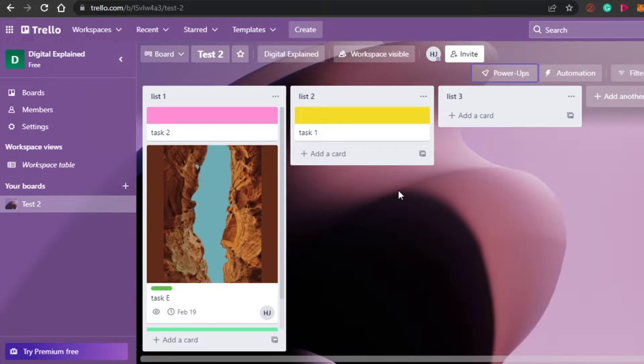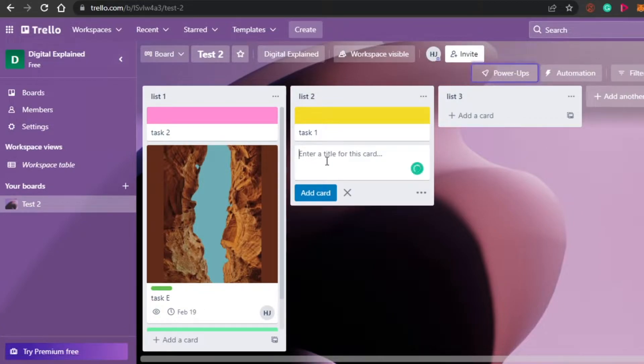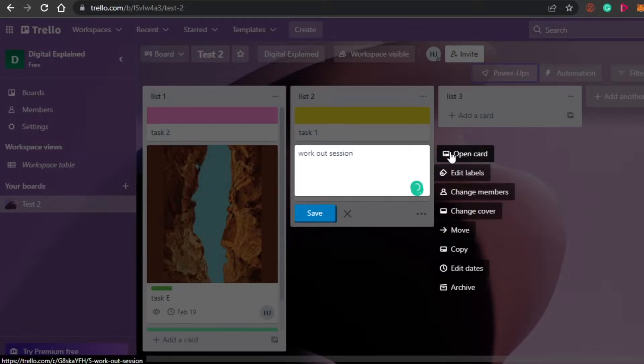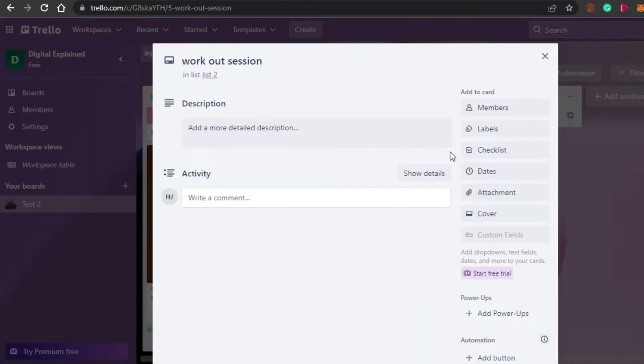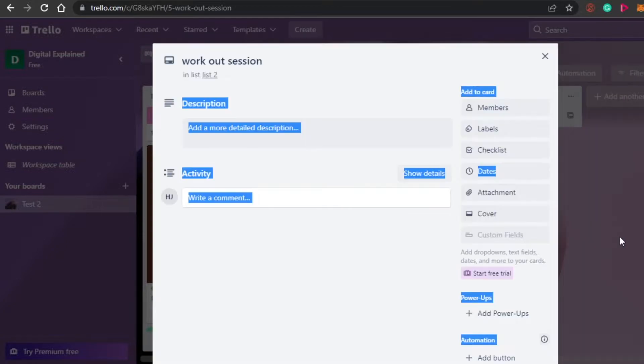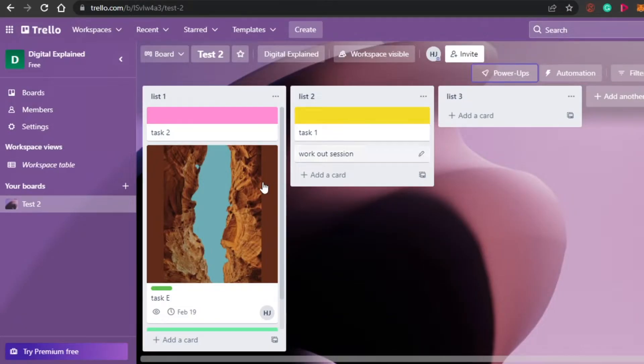Adding a task on Trello is really, really easy. All you have to do is click on the 'Add a Card' button and add your task. Let's say I have workout sessions. I will simply click right here and add this card, which is 'Workout Session.' Now I'm going to add different labels. I will open up the card and add a time for when I am going to do my workout session. I have added the date, then I'll add the time as well — let's go for 8 a.m. I will simply click save and it will be saved right here, my workout session.